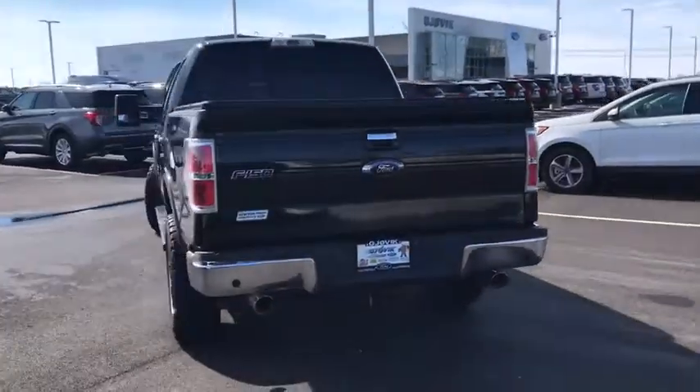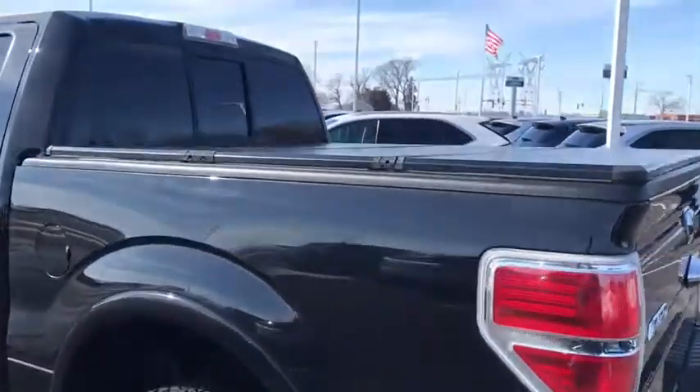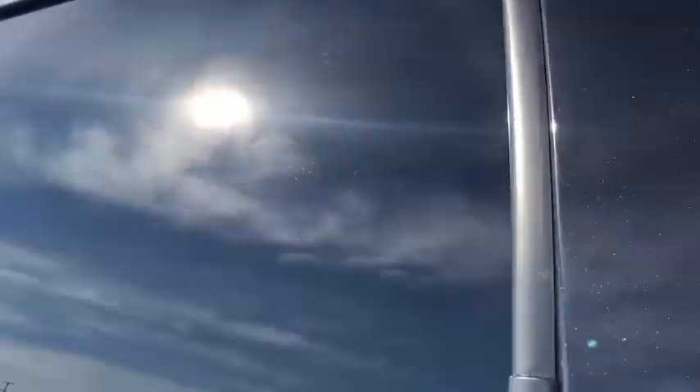Power door locks with auto-lock feature, airbags, cargo area light, outside temperature gauge, overhead console, scuff plates, map lights, power adjustable pedals.